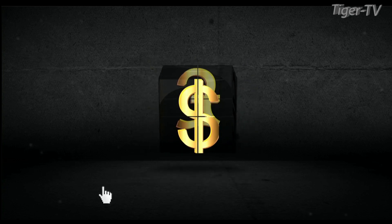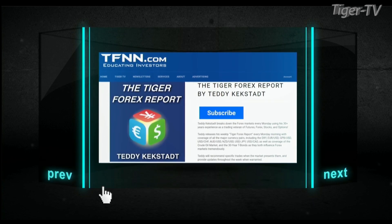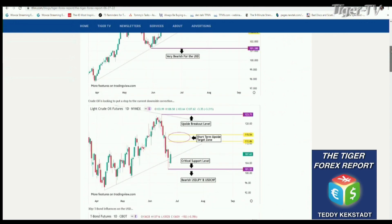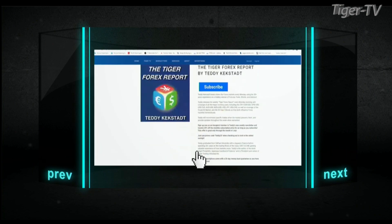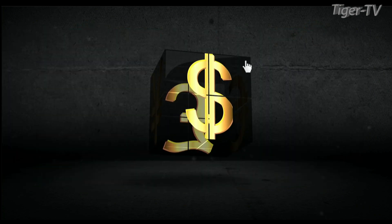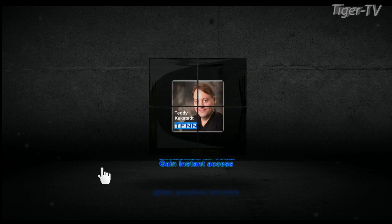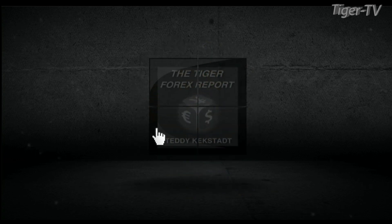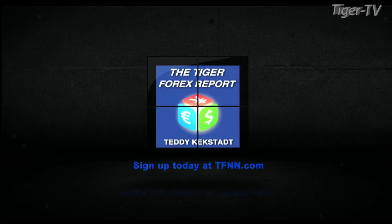Take time to try out Teddy Kegstad's Tiger Forex report. Teddy Kegstad breaks down the Forex markets every Monday using his 30-plus years of experience as a trading veteran of futures, Forex, stocks, and options. His weekly Tiger Forex report covers all the major currency pairs including the dollar index, euro dollar, pound dollar, dollar Swiss, dollar yen, and more. He also has weekly coverage of crude oil and 30-year T-bonds. When you sign up, you also gain instant access to Teddy's 60-minute webinar archive, Forex Strategies and Fundamentals. Visit the front page of TFNN.com.